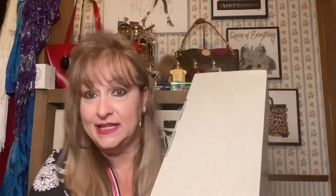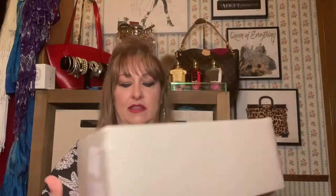I never thought I would spend the money for a Golden Goose pair, especially a pair that looks old. But bam — I did. Here's my box for the Golden Goose — this is how it comes.